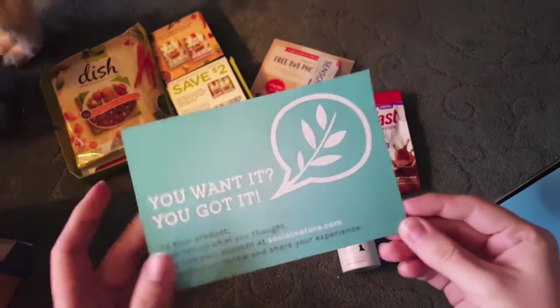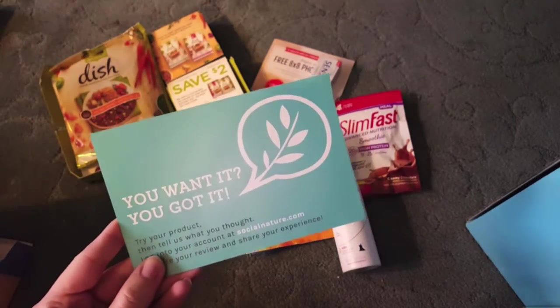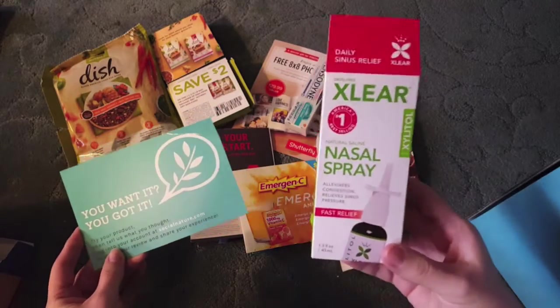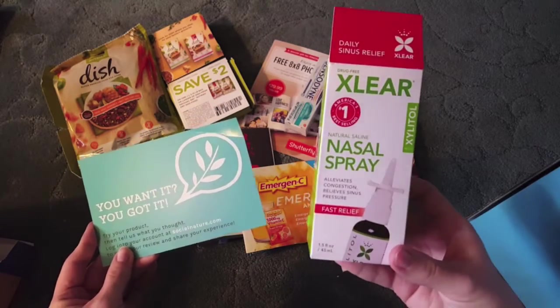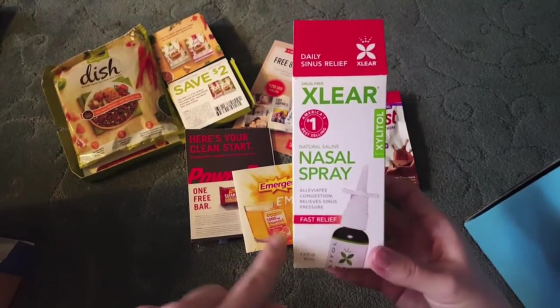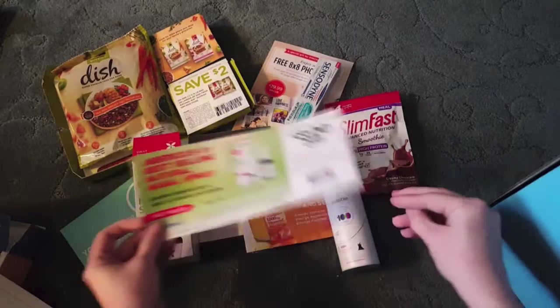Socialnature.com is like Buzz Agent, but it's more focused on natural products — so give them a try if you're into natural items. I got a coupon for this Xlear nasal spray, which alleviates sinus pressure and congestion with natural saline, and it also came with a coupon.